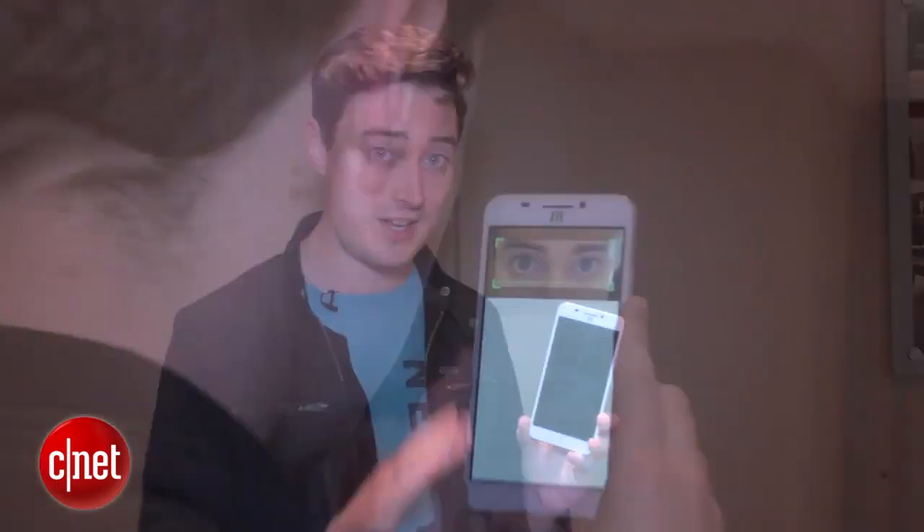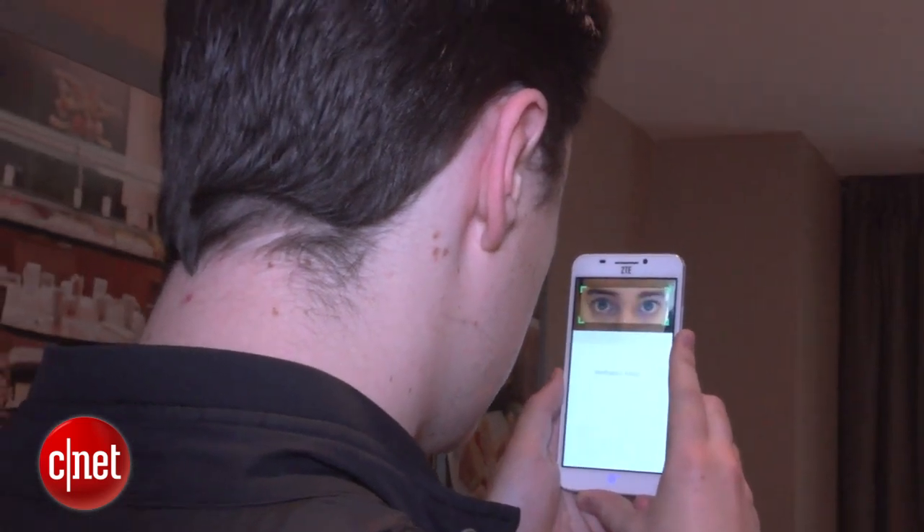Now ZTE says that there are algorithms in place that mean you won't be able to fool that eye-scanning technology, by, for example, just holding up a photo of someone's eyes.